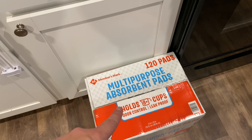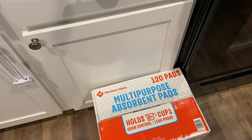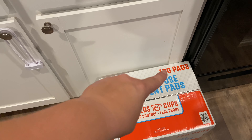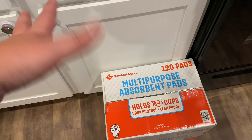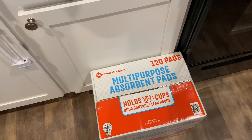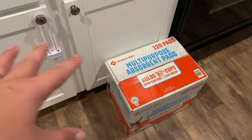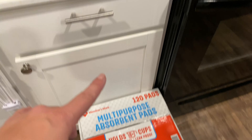Down here on the floor I have a huge thing of puppy pads. I was buying them at the dollar store — you get a pack of about four for a dollar there — but this was 120 pads for $14.99. She's actually been doing really well; we've been putting them in the crate at night just in case, and she's done well the past few nights. Hopefully that's all I have to buy of those.